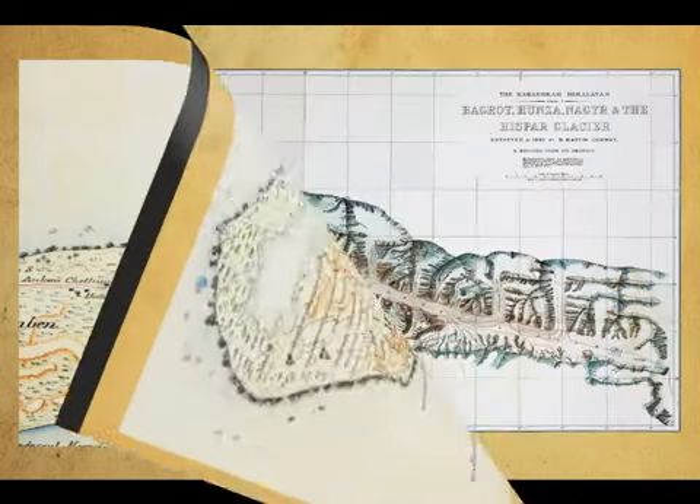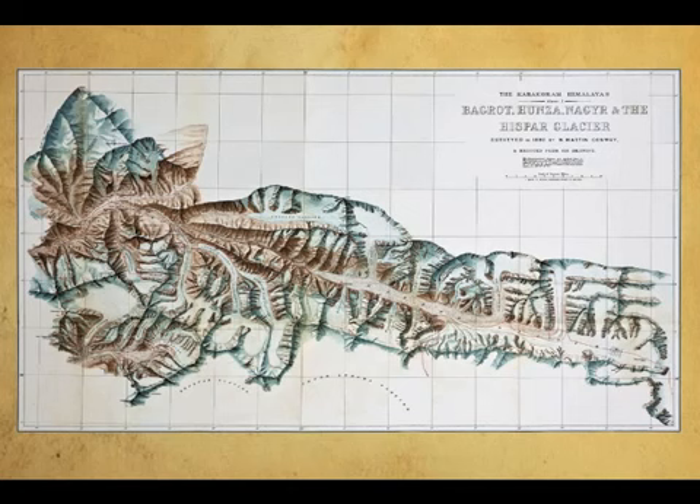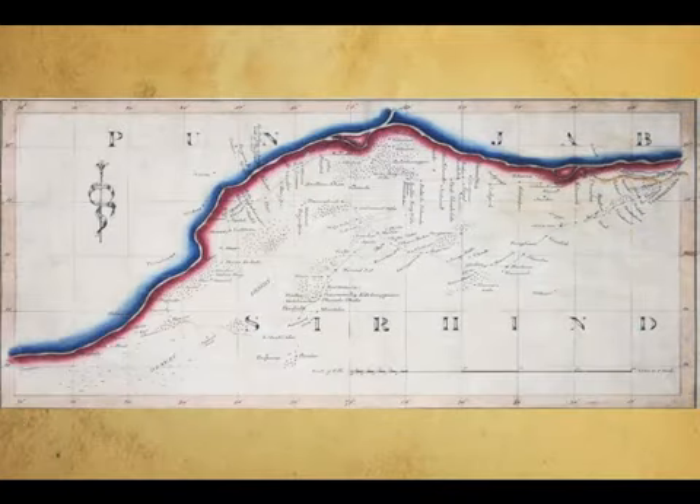Many topographical maps were made for the first time, showing places in their correct positions and heights above sea level. In the process, the highest mountain peak, Mount Everest, was also discovered. Maps were made not only for military needs but also for marking territorial boundaries, levying taxes accurately and collecting tributes from humbled adversaries.